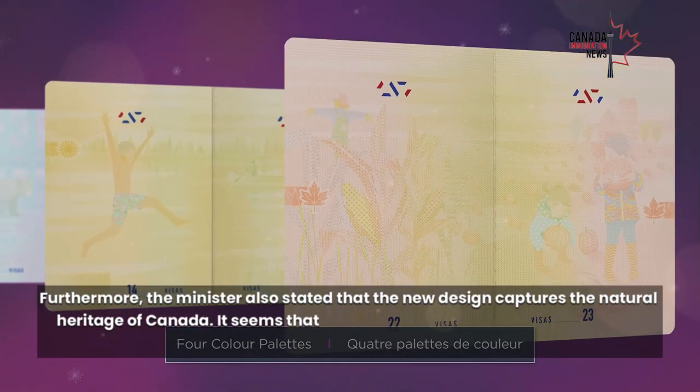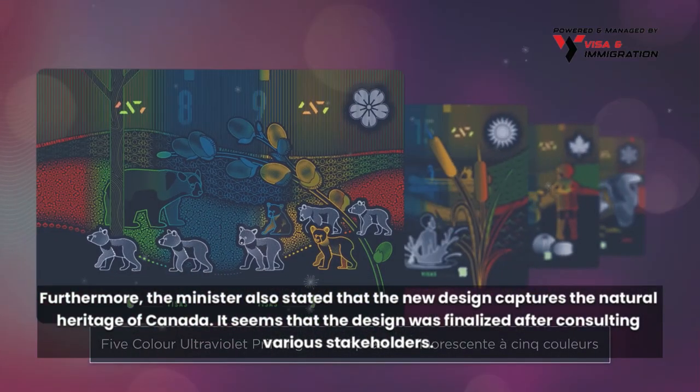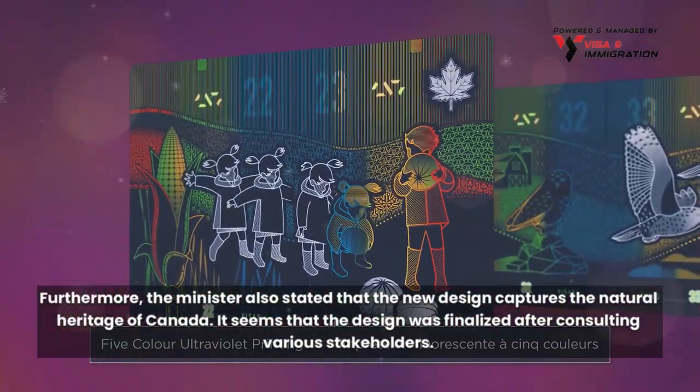Furthermore, the minister also stated that the new design captures the natural heritage of Canada. It seems that the design was finalized after consulting various stakeholders.